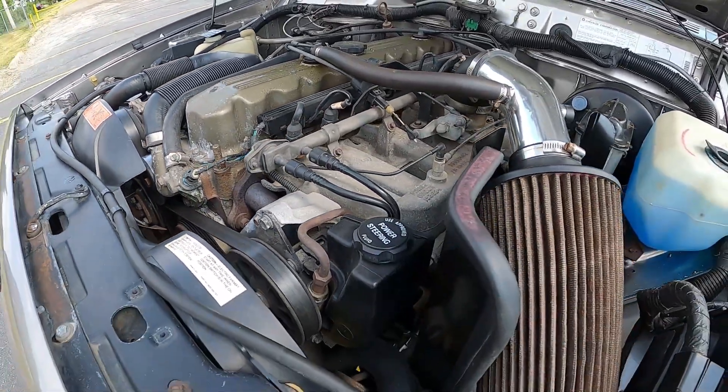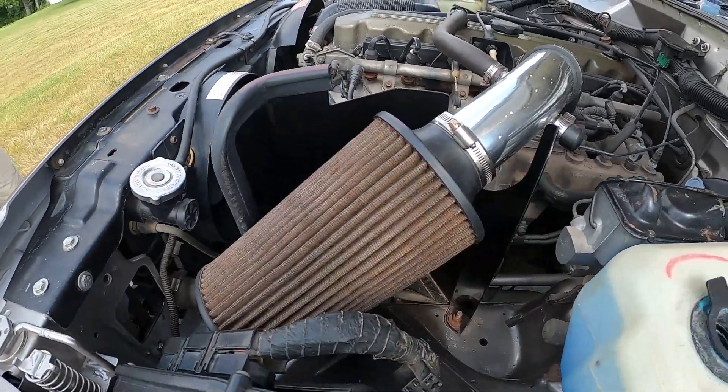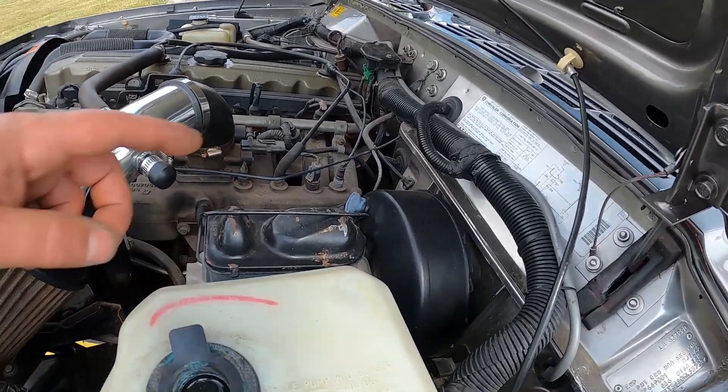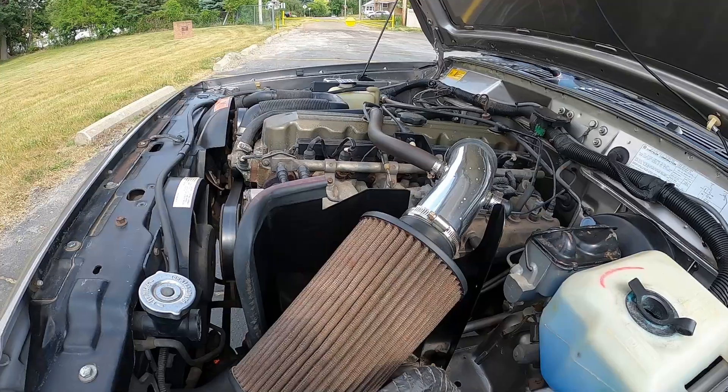Every belt, every hose, power steering pump, power steering lines, air filter system, radiator — you name it. Everything under here was virtually brand new. Master cylinder, brake booster — you name it. Everything was done brand new.